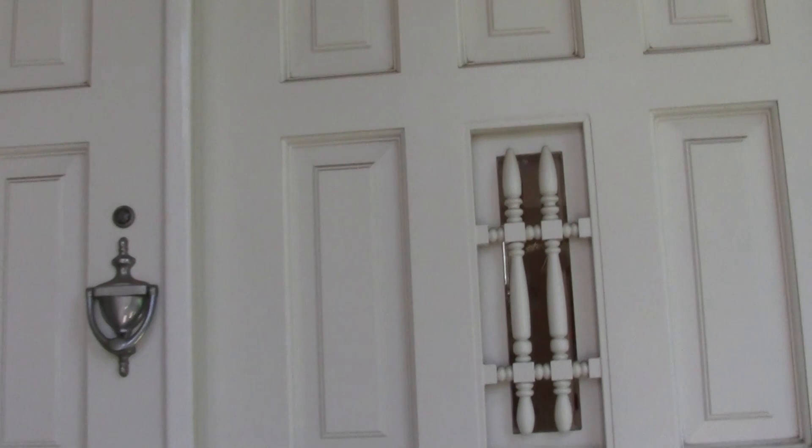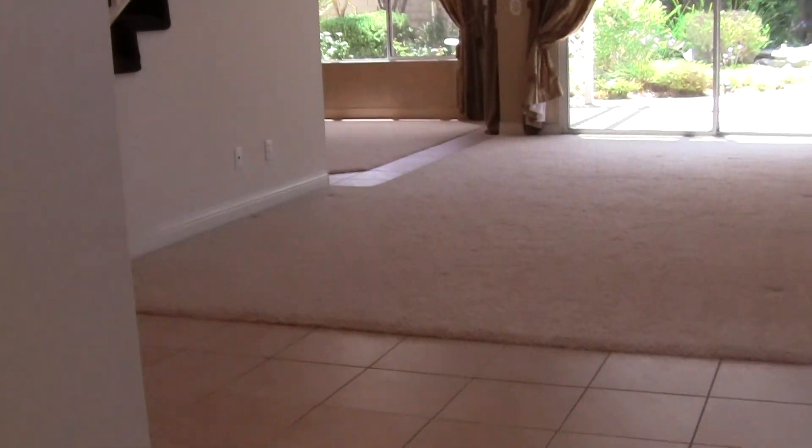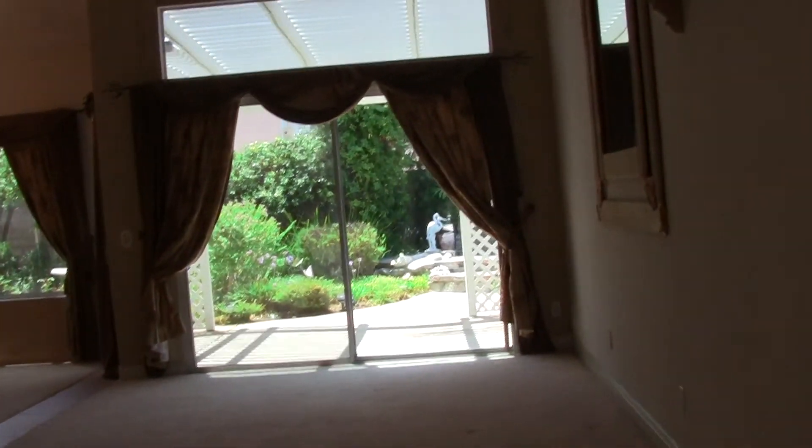They actually open up, which is kind of fun when you need to clean them. This house is about 1,986 square feet. It is three bedrooms, two and a half baths, and a loft.